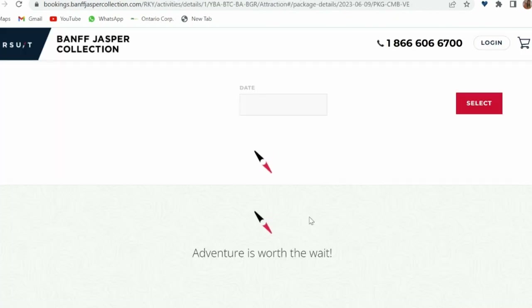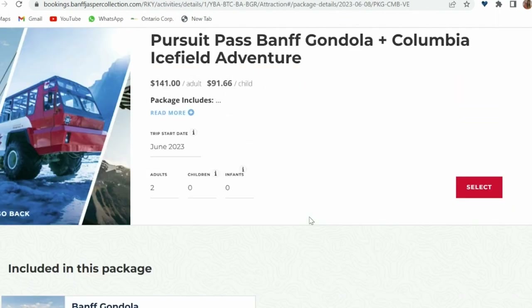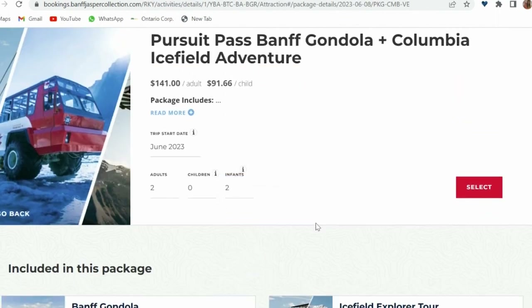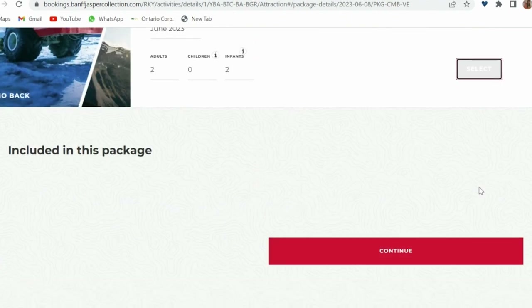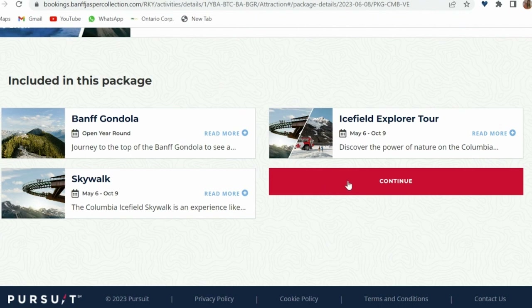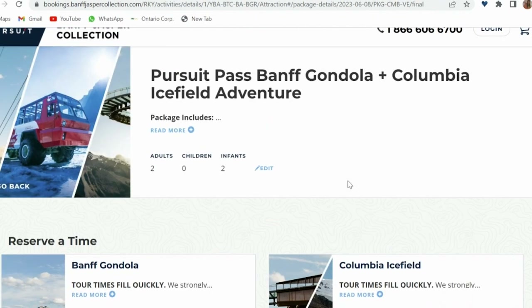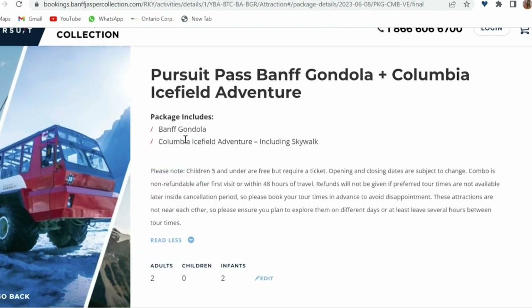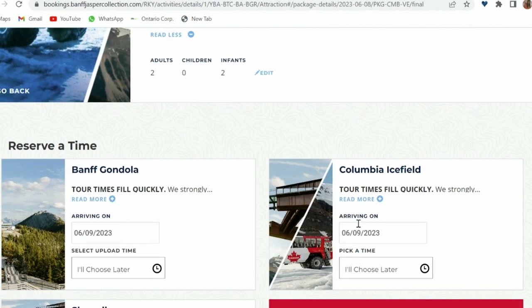Click on 'Book Your Pass' and then select the number of travelers. Please note that infants aged 5 and under travel for free but they still need tickets. Once you have selected the travelers, press continue and you will be taken to a page where you need to select your travel date and reserve a time for your attractions. You can also choose to select the time later. Please note that gondola morning slots fill up quickly, so select your time early.